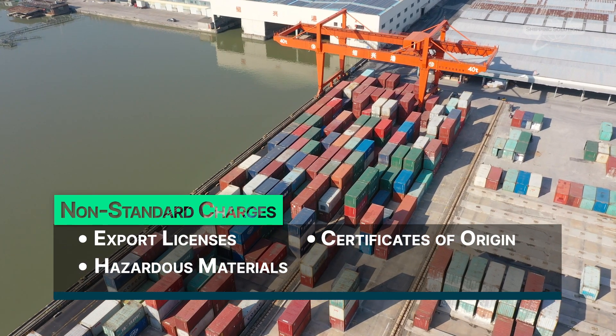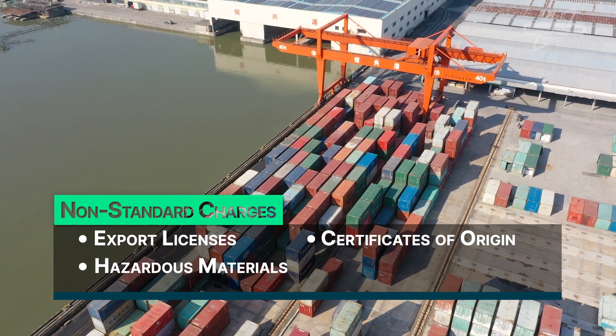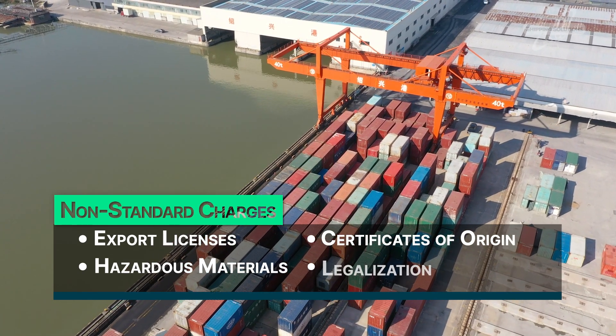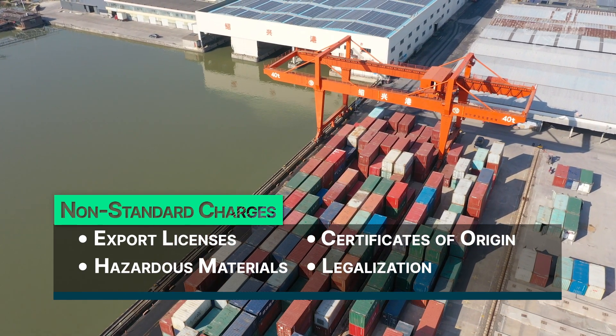Hazardous materials: shipping dangerous goods involves special handling and training, so there are extra fees involved. Legalization: this process, often needed for Middle Eastern countries, involves sending documents to consulates or embassies. You might be able to save money and time by doing this yourself through the online certificate of origin portal linked below.